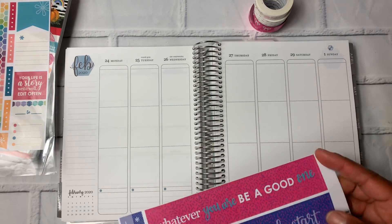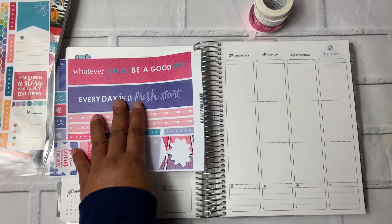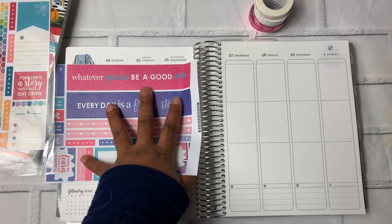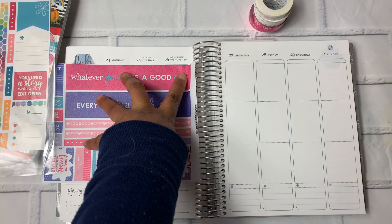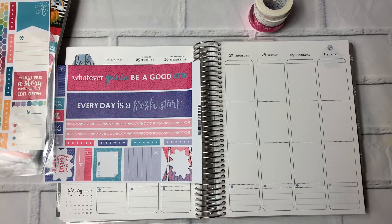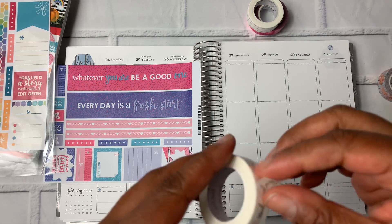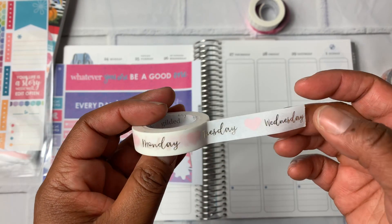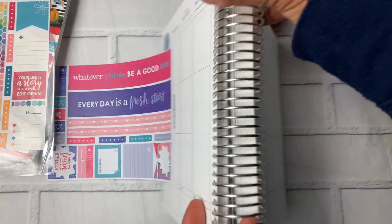So what I wanted to do was use this to cover up the hexagon, but that covers up the days of the week. I've got to figure out something else to use to cover it up. I'm going to use these day-of-the-week washi strips — it's not stickers, it's from Simply Gilded — and I'm going to start by putting these across the top.